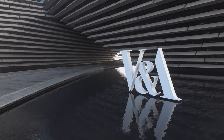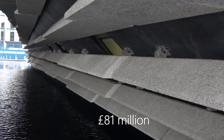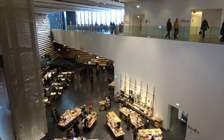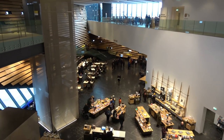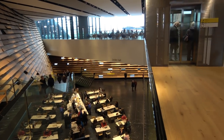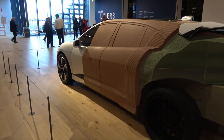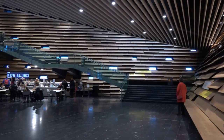The new V&A Museum has won an awful lot of awards for its building and construction, although not all Dundonians would agree the money was well spent. And it was opened by the Duke and Duchess of Cambridge. The V&A Museum is free to get in, but you do have to pay for some of the displays which are on throughout the year.